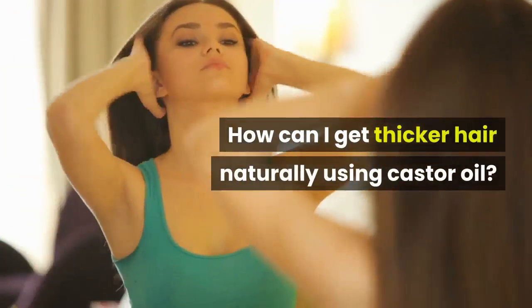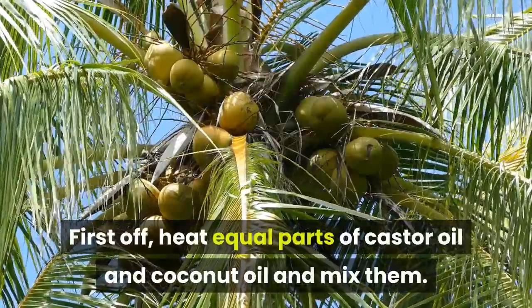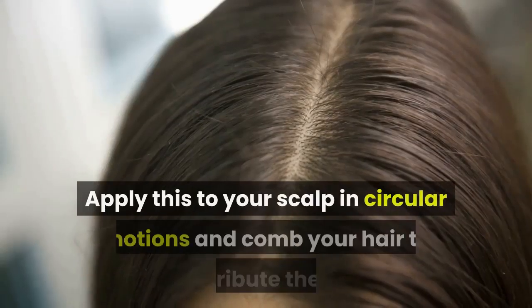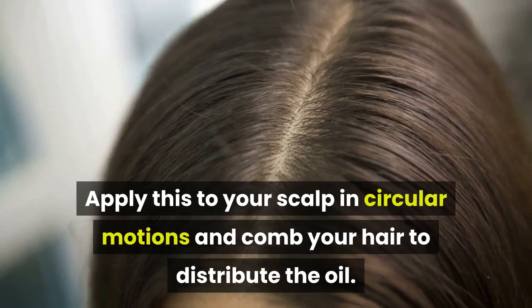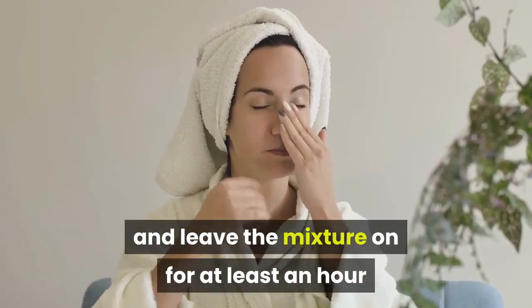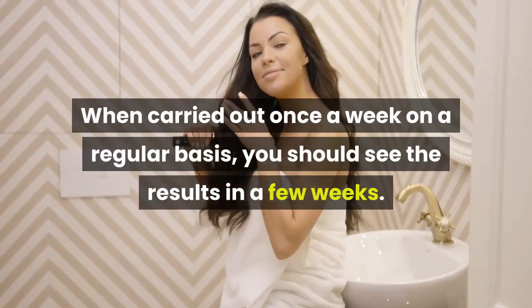How can I get thicker hair naturally using castor oil? First off, heat equal parts of castor oil and coconut oil and mix them. Using castor oil solely would work, but it is too thick. Apply this to your scalp in circular motions and comb your hair to distribute the oil. Cover your hair with a warm towel and leave the mixture on for at least an hour before shampooing. When carried out once a week on a regular basis, you should see results in a few weeks.